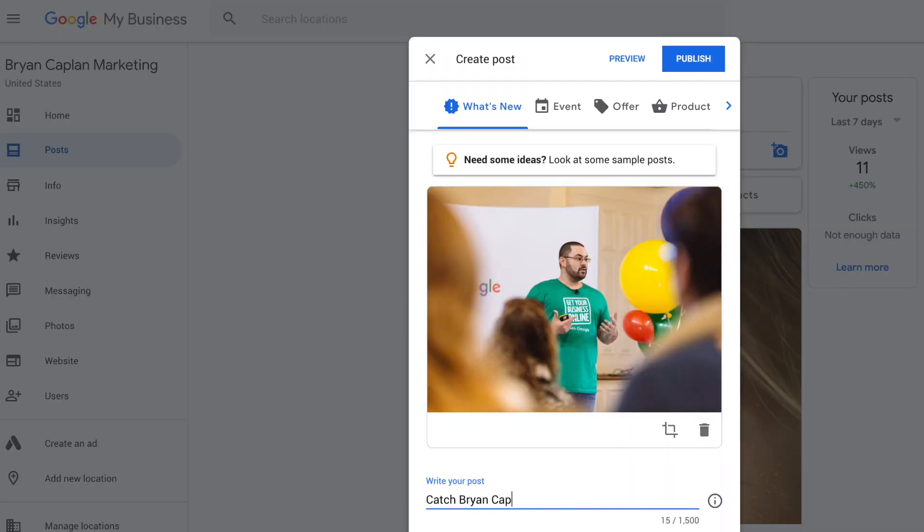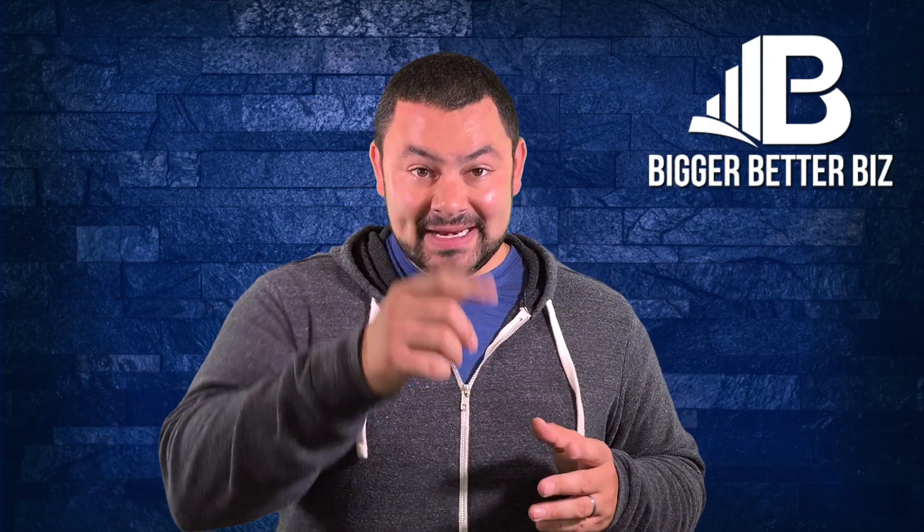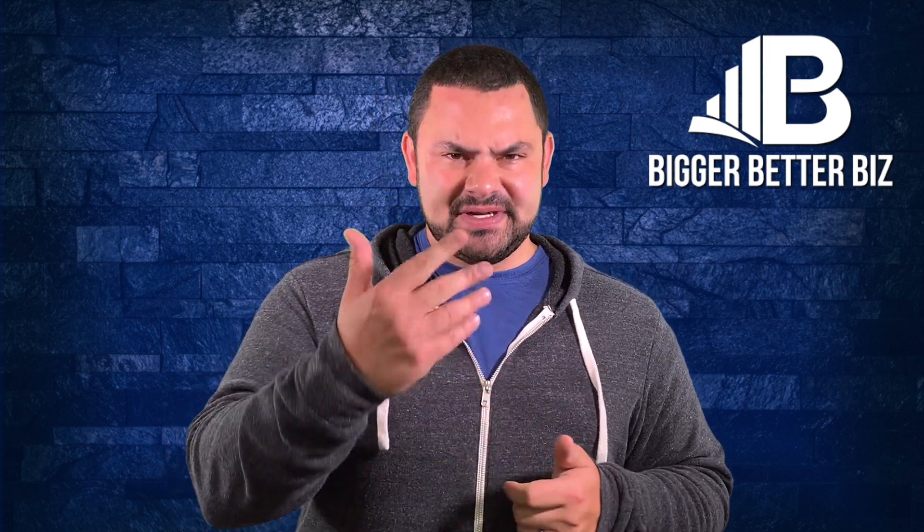There are things like posts that allow you to update them every day if you want to, or every week. Google even takes it one step further — they'll give you a little nudge. They're going to email you every time you need to update your post because a post usually expires within seven days.